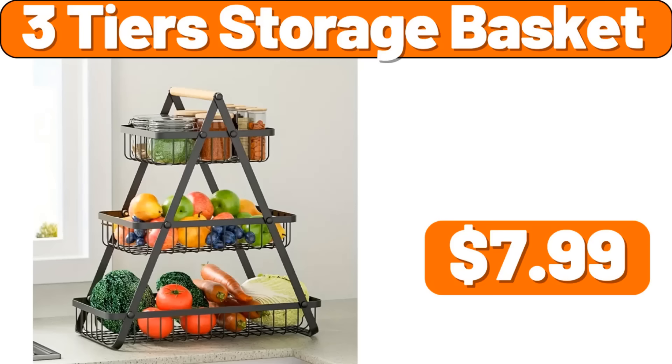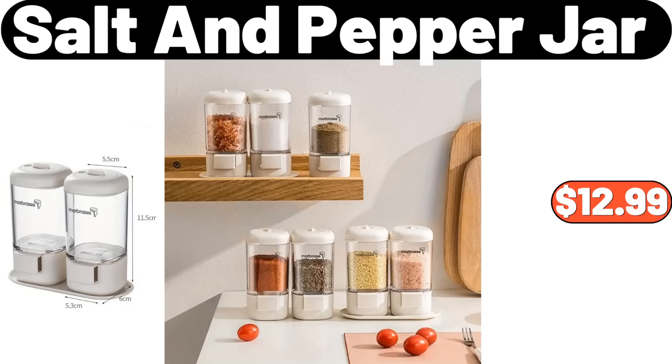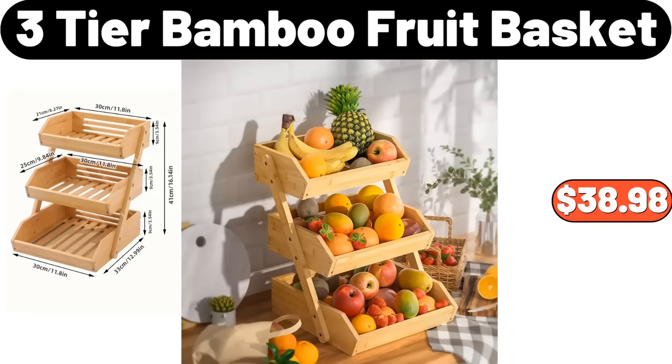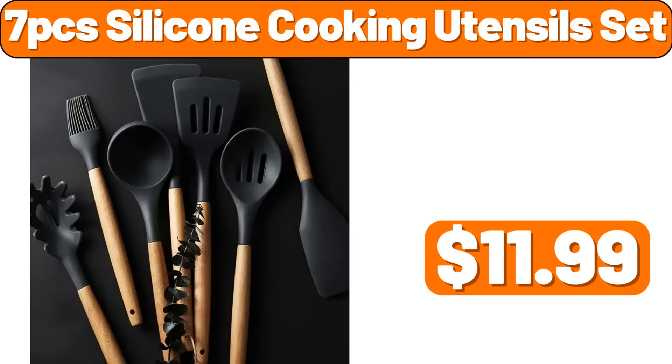12-PCS Dish Towels, $1.99. Steel Magnetic Knife Bar, $7.99. Ceramic Small Flower Pot, $5.99. 3-Tier Storage Basket, $7.99. Pumpkin Floor Pillow Cushion, $11.69. Love Shaped Fruit Plate, $2.99. Salt and Pepper Jar, $12.99. 3-PCS Storage Box, $11.99. 3-Tier Bamboo Fruit Basket, $38.98.